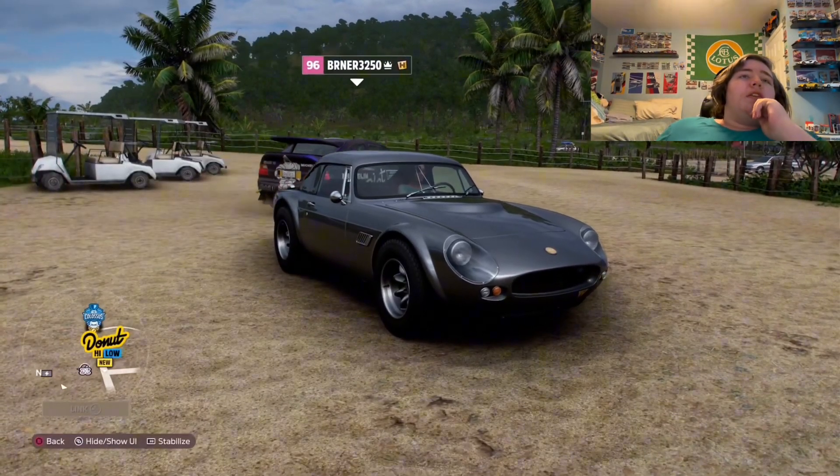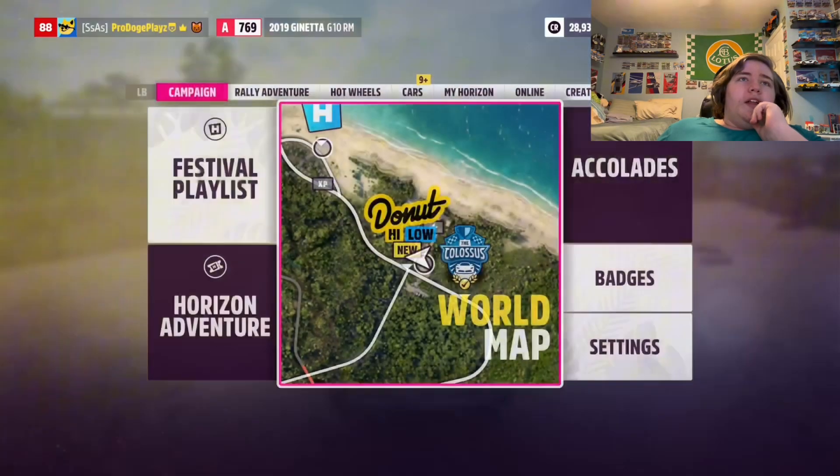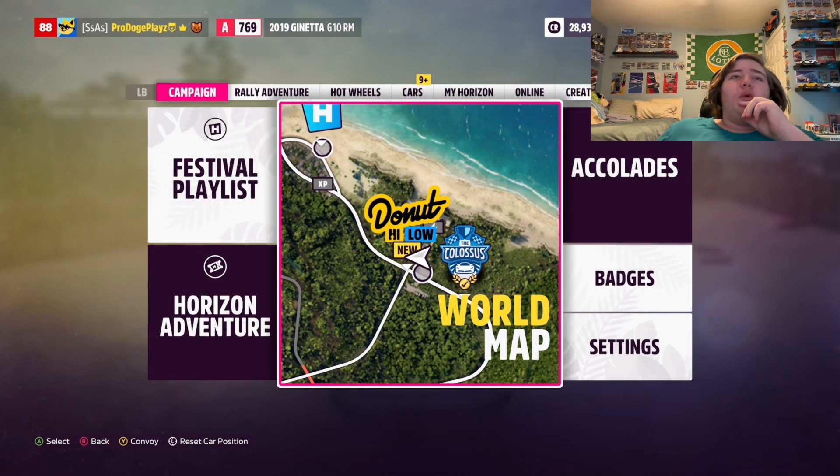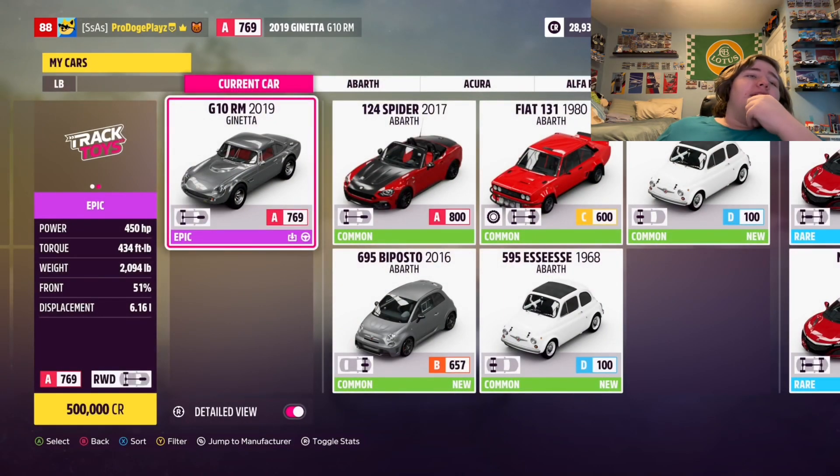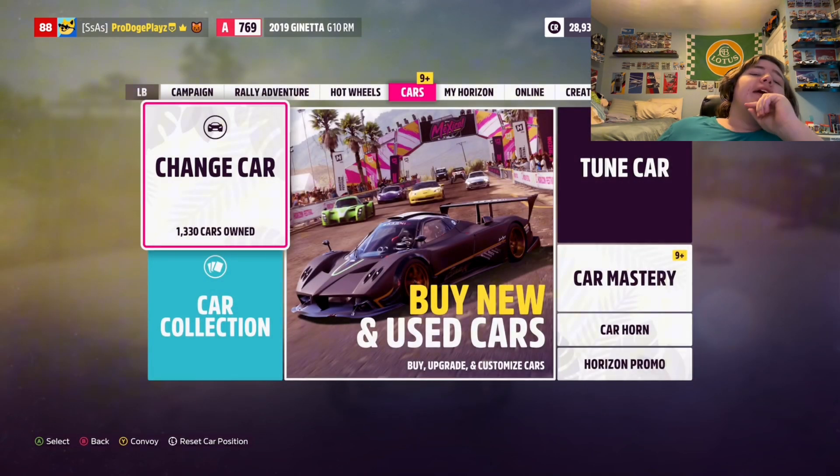So, you have your guess then? Not another one of these kids, dude. Well, all of them are wrong. This is a 2019 Janetta G10 RM. It weighs just over 2,000 pounds. It has 450 horsepower out of a 6-liter V8. And it's about the size of a Miata, if not smaller.